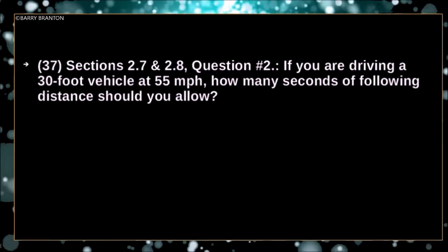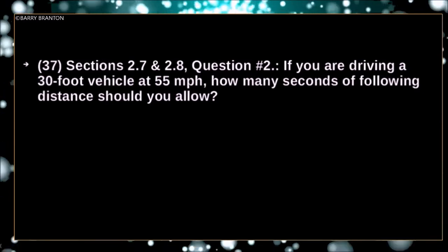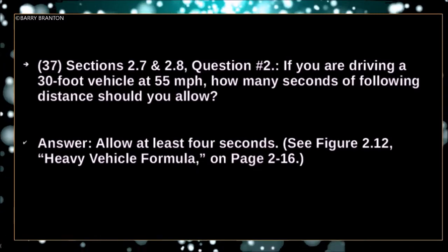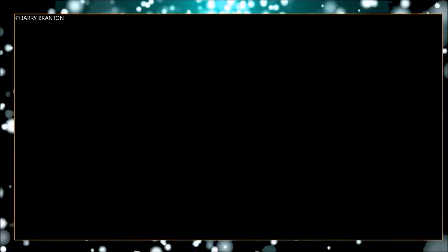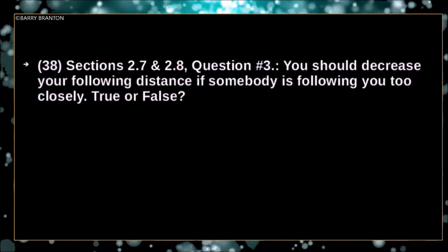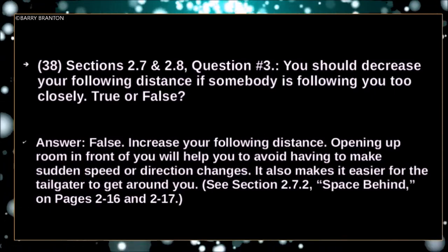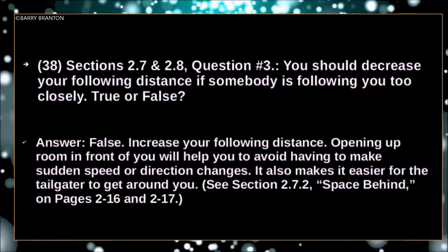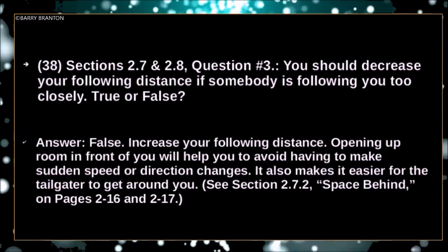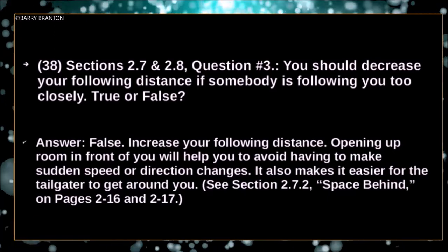If you are driving a 30-foot vehicle at 55 miles per hour, how many seconds of following distance should you allow? Allow at least 4 seconds. You should decrease your following distance if somebody is following too closely — true or false? False. Increase your following distance. Opening up room in front of you will help you avoid sudden speed or direction changes and makes it easier for the tailgater to get around you.